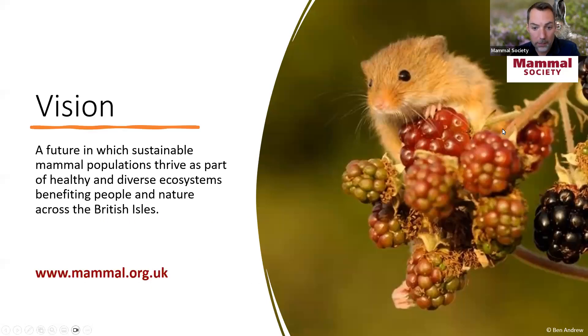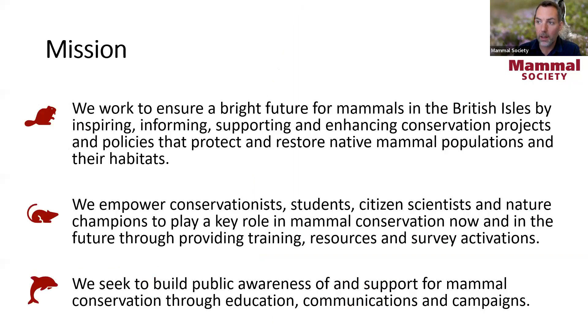Just a little bit about the Mammal Society, in case you're not aware of our work. We are a British Isles focused conservation organisation whose vision is a future in which sustainable mammal populations thrive as part of healthy and diverse ecosystems that benefit people and nature. Our mission is threefold: we work to ensure a bright future for mammals by inspiring, informing, supporting and enhancing conservation projects and policies; we empower conservationists, students, citizen scientists and nature champions through training, resources and survey activations; and we seek to build public awareness through education, communications and campaigns.